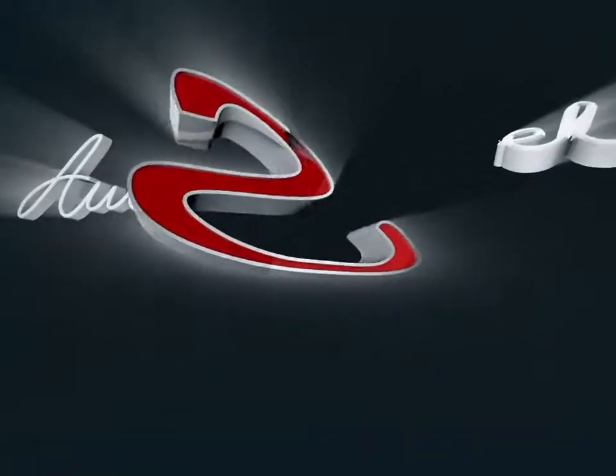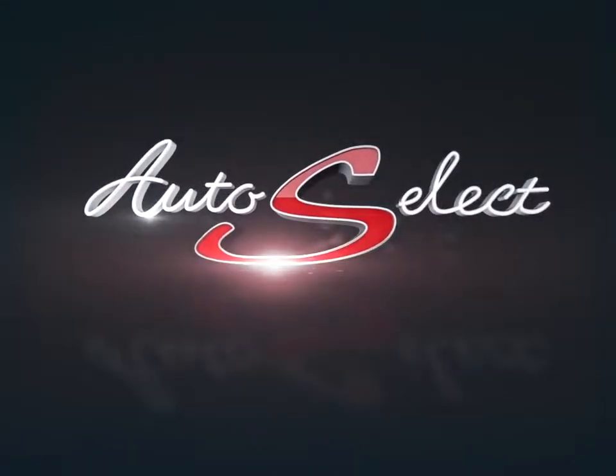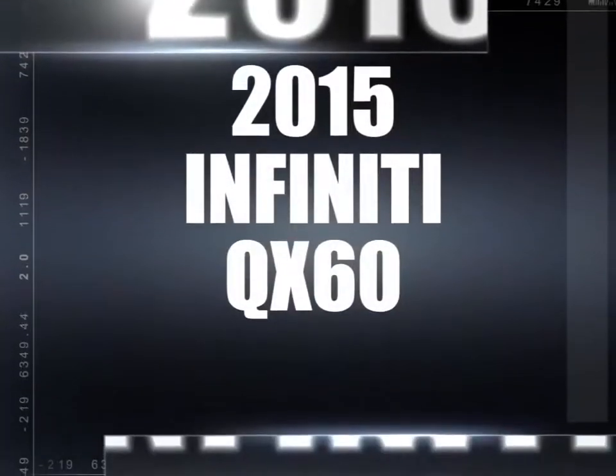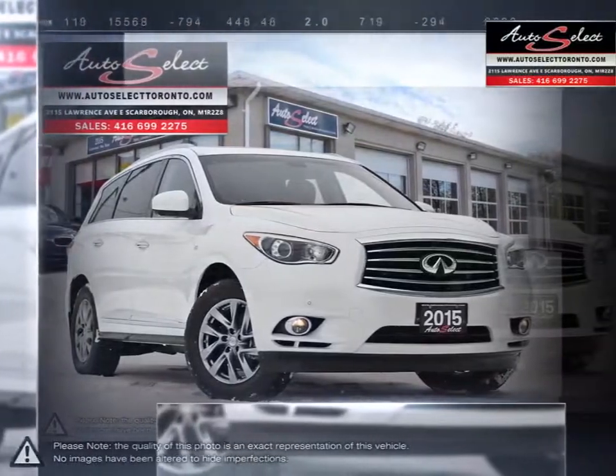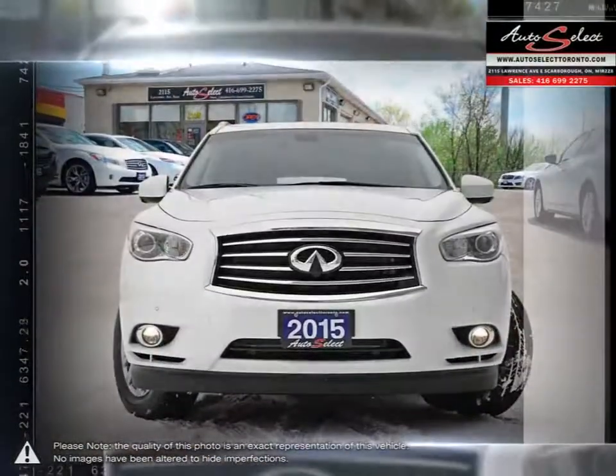Welcome to AutoSelect Toronto. Today we're looking at a 2015 Infiniti QX60. The QX60 takes its successful model from its smaller brother, the QX50, and improves in every way possible.